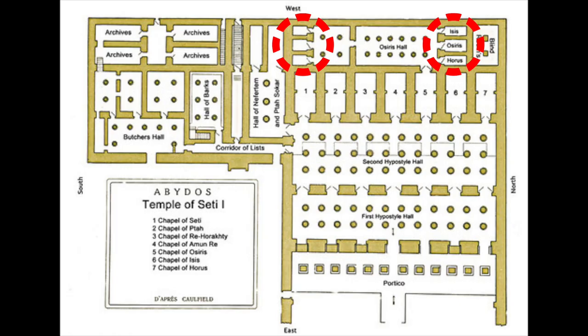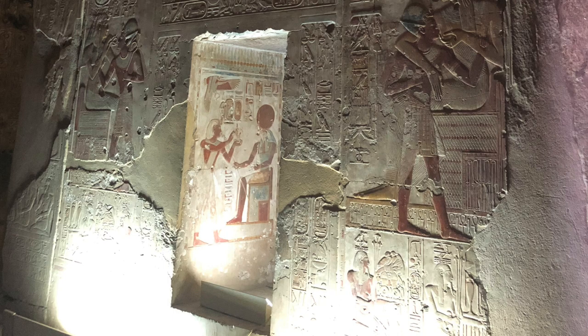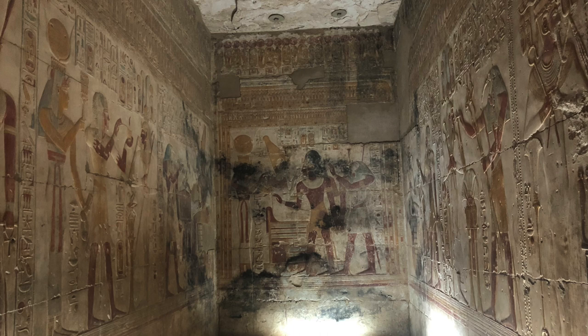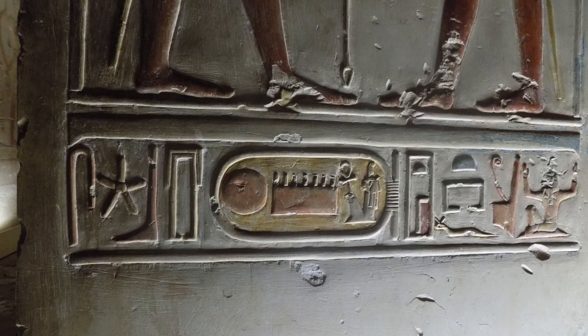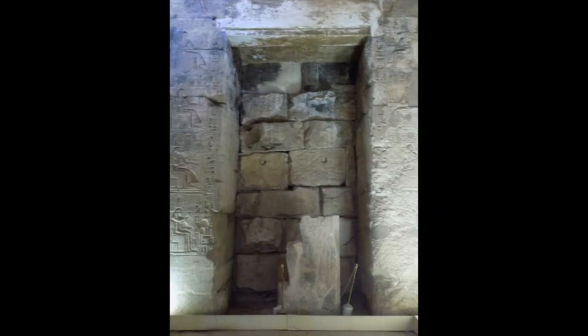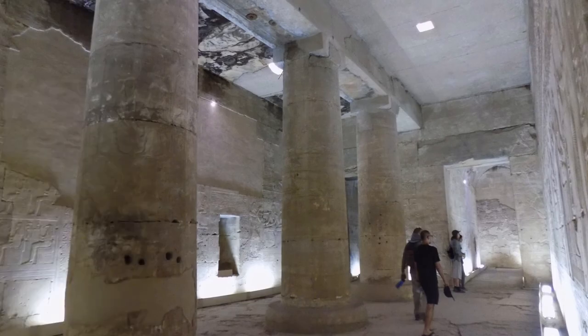At each end of this hall are three small chambers, some of which have to be stepped up into. This one was in rough shape, with wall patching and ceiling anchors. At least two of them have the hieroglyph for Stargate next to their entrance. I don't remember where this is located in the temple, but anytime I see a blocked up doorway, I want to know what's behind it.